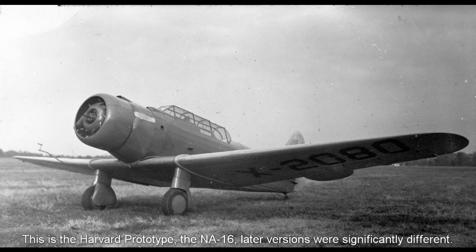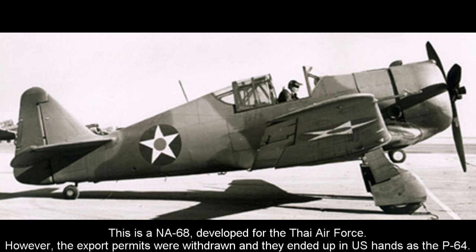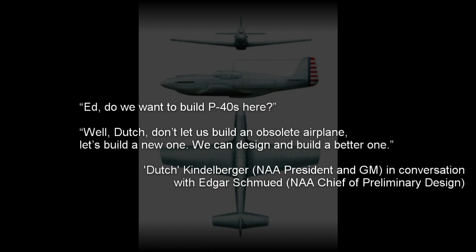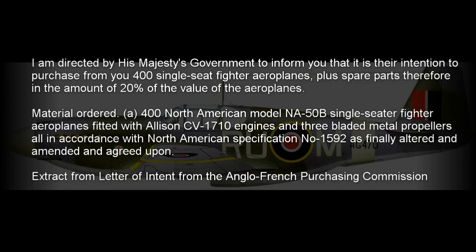NAA were at the time mostly known for the NA-16 Harvard trainer, and had only made a brief foray into fighters with the NA-50 and NA-68, which were basically just armed Harvards. However, NAA had drawn up plans for a competitor to the P-40 and didn't really want to manufacture a competitor's design under license. They managed to persuade the British that they should proceed with their design proposal, now labelled the NA-73X, and a contract was signed on 23 May 1940.